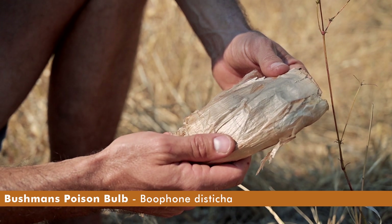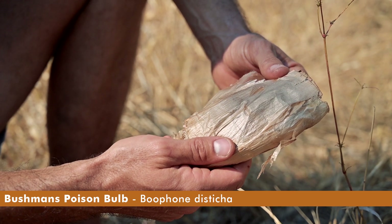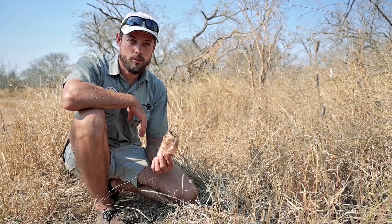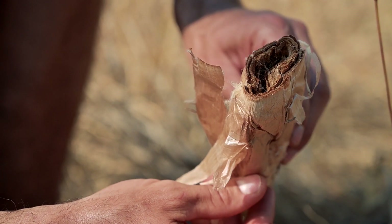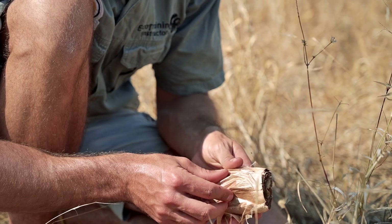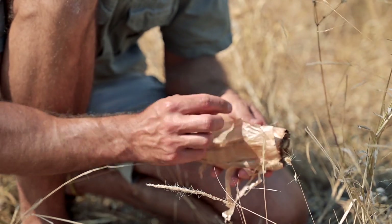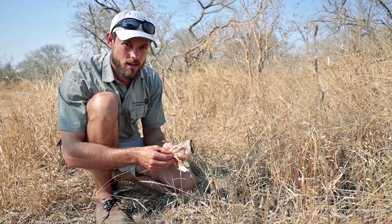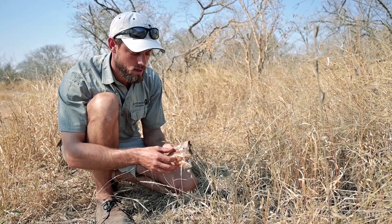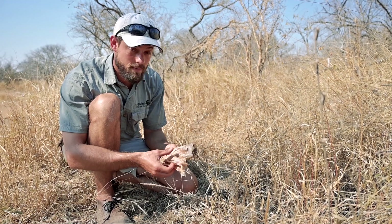We were driving around and found this dried Bushman's Poison Bulb, and it's very recognizable because it's incredibly fibrous. You can see here it's made up of loads and loads of fibers. When it's wet it's solid and filled with moisture, but when it's dry it gets like this, and this is actually very useful.